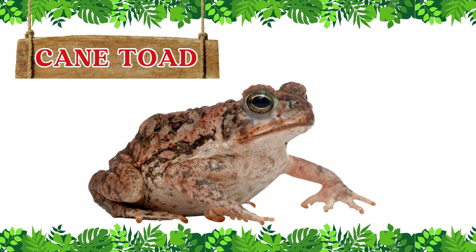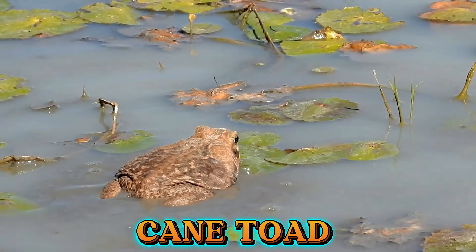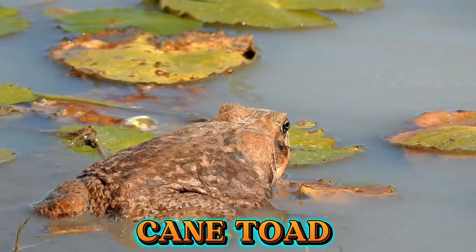This is a cane toad. The cane toad is a large, bumpy-skinned toad that lives mostly on land. It is strong, tough, and can release poison to keep predators away.